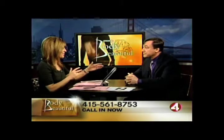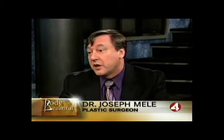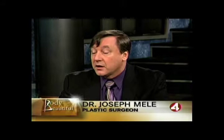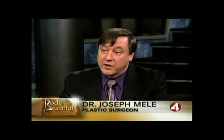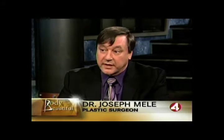We're talking about tummy tucks, and we throw that term around, but essentially, what is it? Well, it's a pretty good description of what it is. Essentially, it's a way to tighten up the abdomen, tighten up that stomach. Most commonly, after folks have lost weight or after pregnancy, what happens is the skin and sometimes the muscle underneath gets stretched out. A tummy tuck is a way to tighten up that muscle, tighten up the skin, and remove that fat at the lower part of the abdomen.